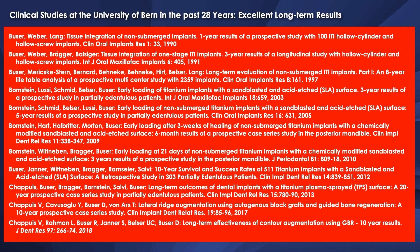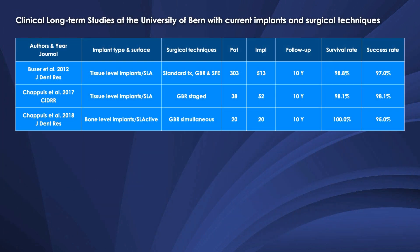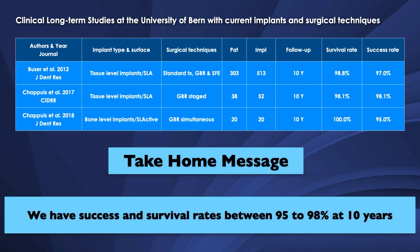Looking at the long-term data from our patients at the University of Bern, we have an abundance of publications in top journals. This started in 1990 with a one-year prospective study, followed by multiple papers on different patient pools, with 10-year follow-up studies by Vivienne Chapuis — one on the GBR staged approach and one on the GBR simultaneous approach. We have survival and success rates between 95 and 98%, giving us a lot of confidence that these procedures really do work.